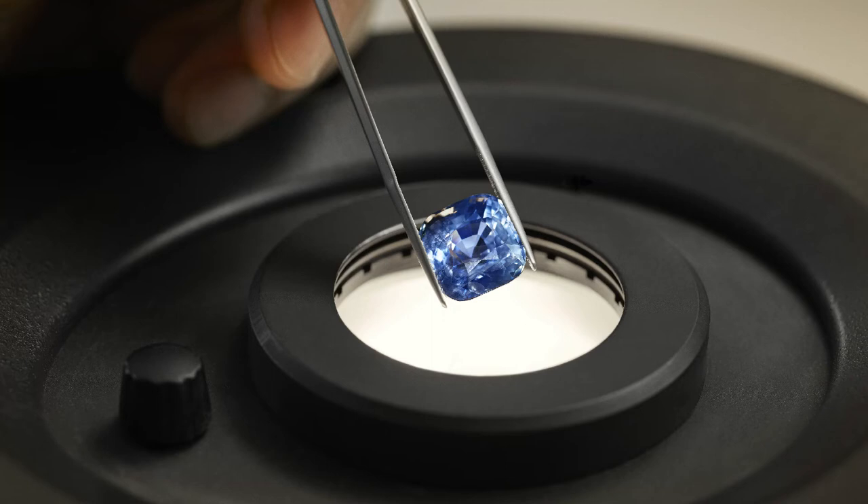Training and education are top priorities at the Gubelin GemLab. The majority of our gemologists hold an advanced degree in earth sciences, complemented with solid gemological training. Every gemologist must undergo a thorough training process upon joining the team, and may sign reports only after having passed all required tests and examinations, a process that typically takes several years to complete.